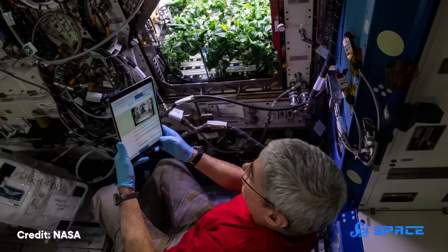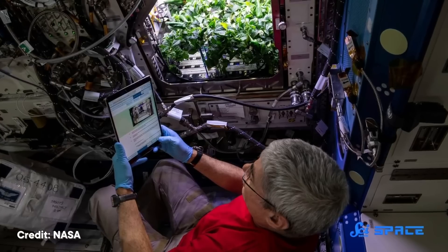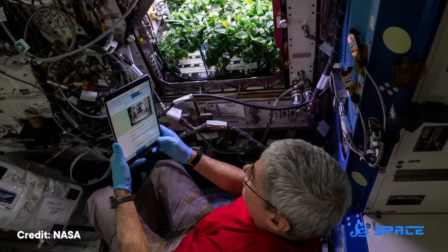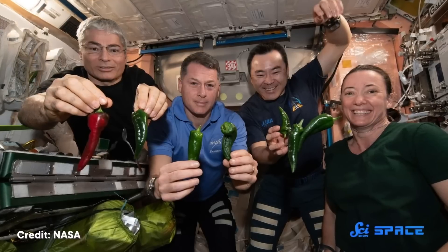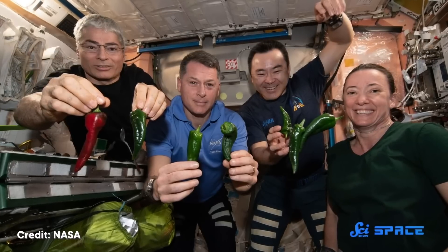NASA also has another fully automated version of Veggie on board, called the Advanced Plant Habitat. It uses sensors, cameras, lights, and water and gas reserves that can monitor and control watering, temperature, and oxygen and carbon dioxide levels inside its enclosed chamber automatically. Using the Advanced Plant Habitat, astronauts have been able to grow dwarf wheat, and, in 2021, edible peppers. All of those growing experiments have been really important, because they've told scientists a lot about how plants grow in the conditions of space.